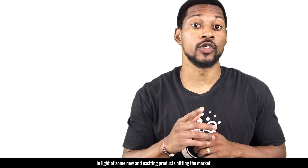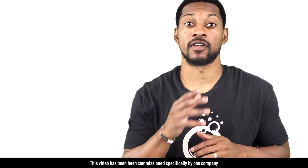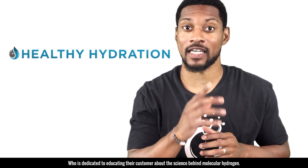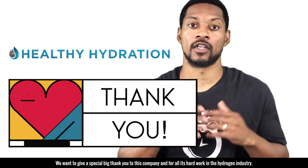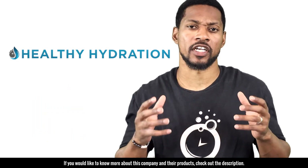In light of some new and exciting products hitting the market — products that can directly administer hydrogen gas to your eyes and ears — this video has been commissioned specifically by one company dedicated to educating their customers about the science behind molecular hydrogen. We want to give a special thank you to this company and all the hard work they're doing in the hydrogen industry. If you'd like to know more about this company and their products, check out the description.